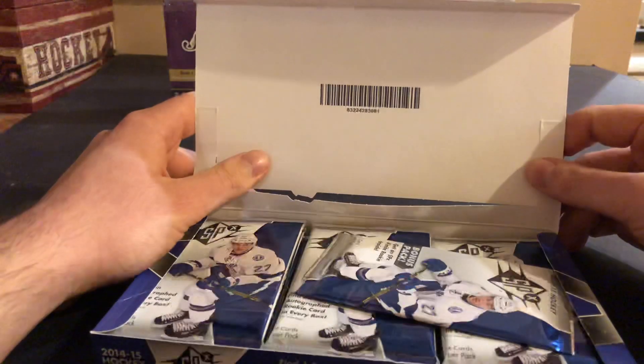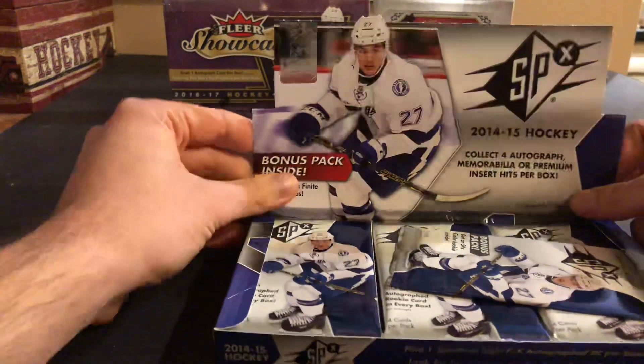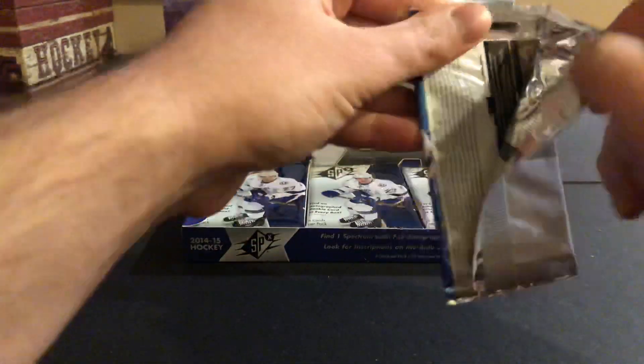Oh, did we get a bonus pack? I forgot about that — bonus pack inside. I think this is like a finite rookie or something. You can get autographed versions, which would be a nice little bonus. So here's the bonus pack. I'm actually going to open it first because most of the time you don't get a hit — most of the time it's just a regular rookie.